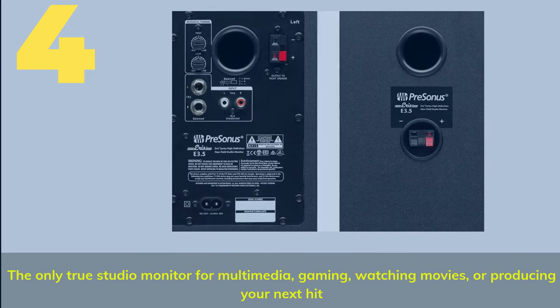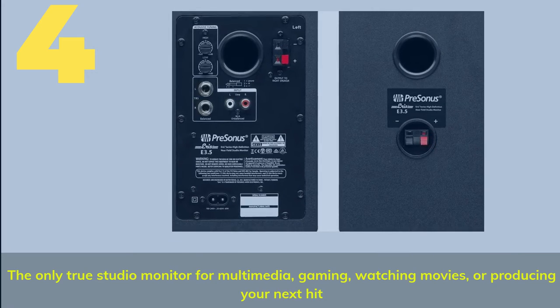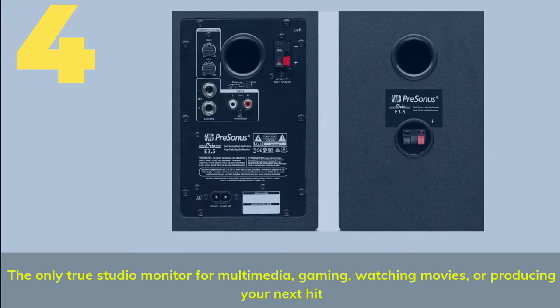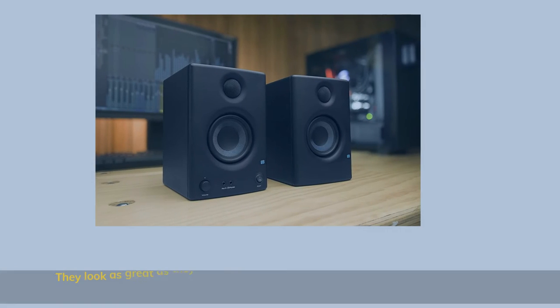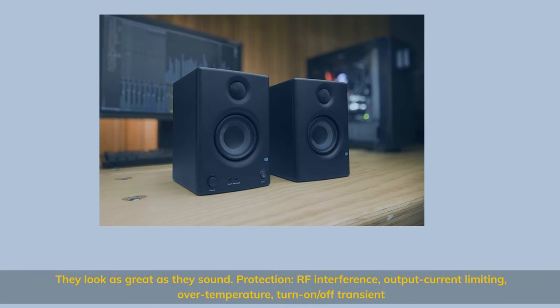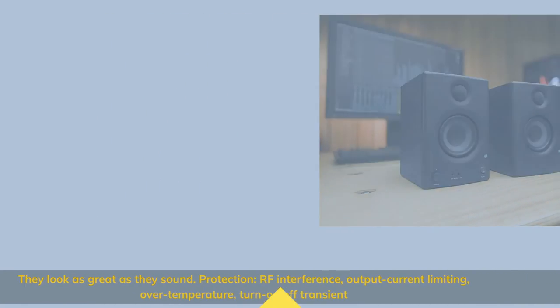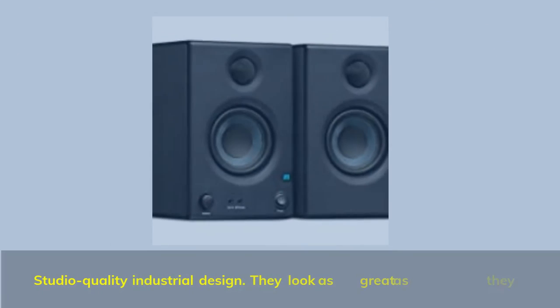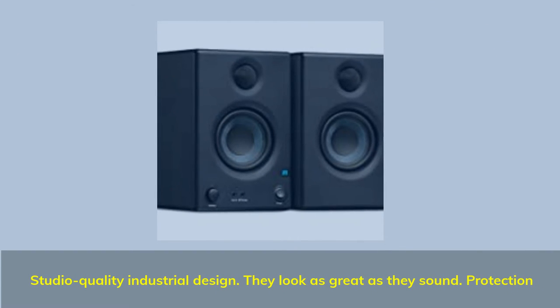Number 4. The only true studio monitor for multimedia, gaming, watching movies, or producing your next hit. They look as great as they sound. Protection features include RF interference, output current limiting, over temperature, and turn-on/off transient protection. Studio quality industrial design.